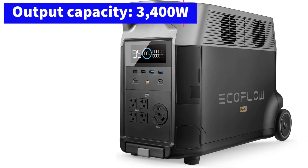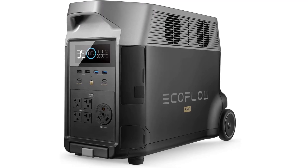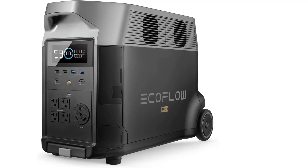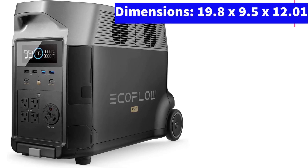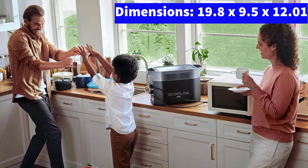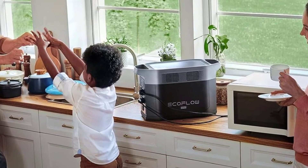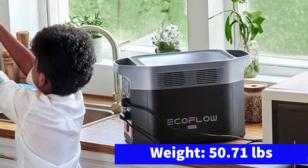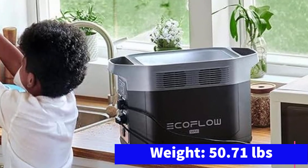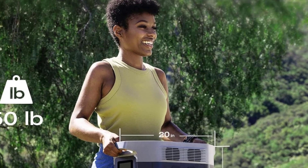Beyond its fast charging, the EcoFlow Delta 2 Max offers an impressive range of connectivity options including six AC outlets — more than many larger models provide — ideal if you need to run multiple devices or chargers simultaneously. For those requiring more capacity, you can add two additional external batteries to expand total storage to 6kWh. Weighing in at 51 pounds, it's not the lightest in its class, but like other EcoFlow models it features chunky handles on top making it easy to carry. My entire family had no trouble getting it in and out of our Honda CR-V. However, it lacks wheels, so you'll need to carry it by hand or place it on a cart.